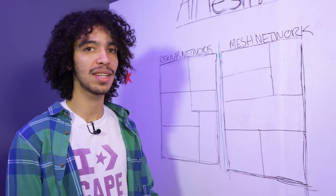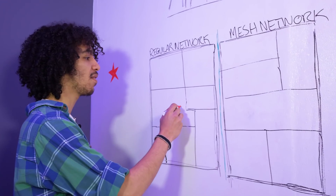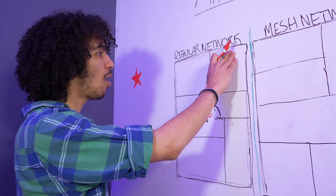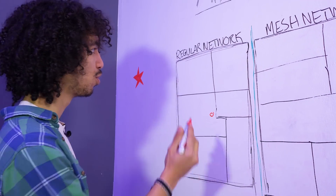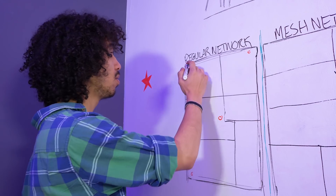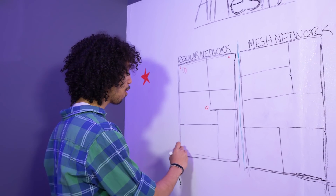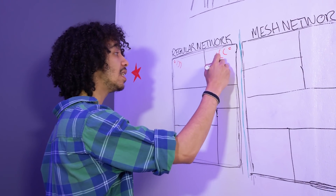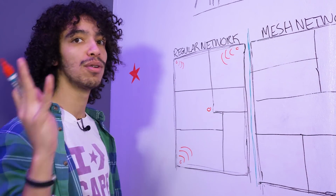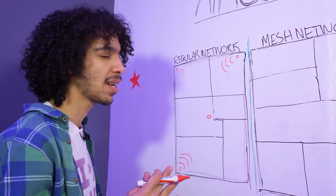I'm going to explain what mesh networking technology is and the advantages it has over more outdated systems like repeaters or extenders. Typically, if you had Wi-Fi signal issues in your house — say your router was dead center but you had connection issues in your bathroom, bedroom, or garage — you'd set up repeaters or extenders near those locations. These copy the original broadcast signal, weaken it, and rebroadcast it. The problem is you'd end up with multiple SSIDs and have to manually connect to the strongest one. It's cheap and cost-effective but can be cumbersome.